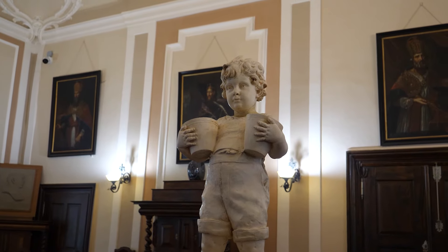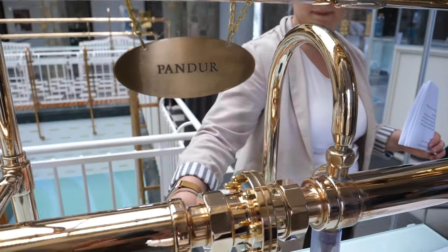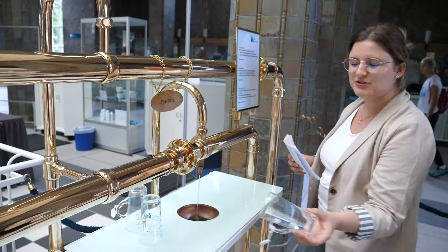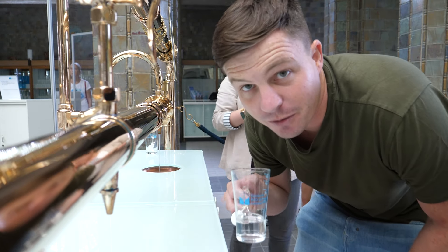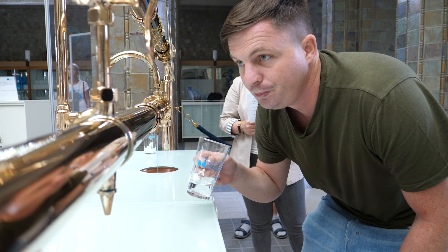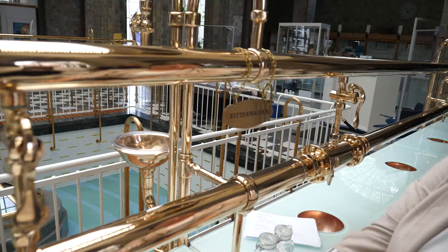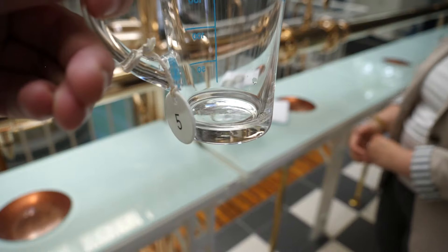Trying the healing waters of Bad Kissingen became hugely popular in the 19th century. People would flock from all over the world to try this naturally occurring sparkling water, paying up to 150,000 euros in today's equivalent. The Pandur is one of the most intense waters they have, and we start with the most intensive one. Just a little sip — it's very salty, very strong and metallic. This is the Bitterwasser, which is apparently very salty and can be used as a laxative, which is why I only have a small amount. It has a strong, sulfur-y taste — it definitely tastes medicinal.